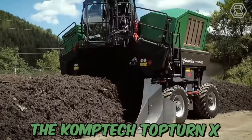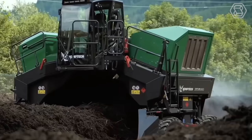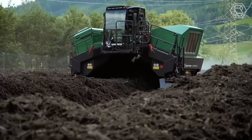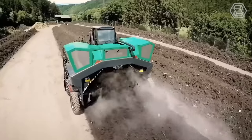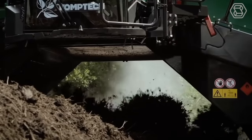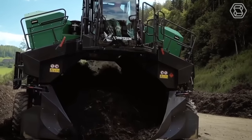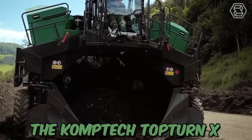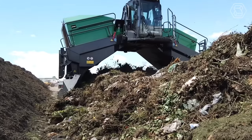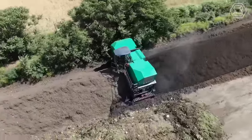The CompTech TopTurn-X is a robust compost windrow turner, engineered with the proven functionality of the larger CompTech machines, packed into a scale perfect for small and medium-sized composting operations. This machine is designed to effectively turn and aerate compost windrows, resulting in faster and more efficient decomposition. The CompTech TopTurn-X is equipped with a powerful engine and heavy-duty drum, making it capable of processing large amounts of compost material in a short amount of time.